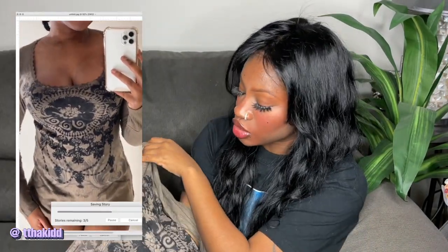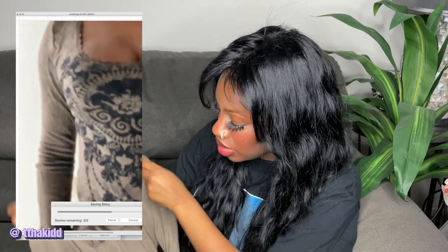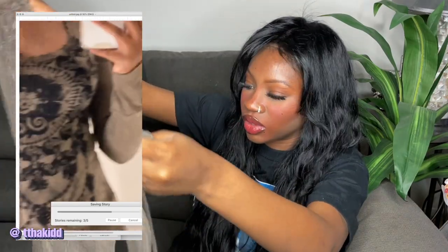Next, also from eBay, I got this top. I want to say it gives a fairy grunge core type of look. There are a lot of browns and neutrals in this haul, but I find those colors are super cute when I don't want to wear black and white and want to mix it up a little bit. I don't know the brand — I'll have to look on the listing because there's no tag.